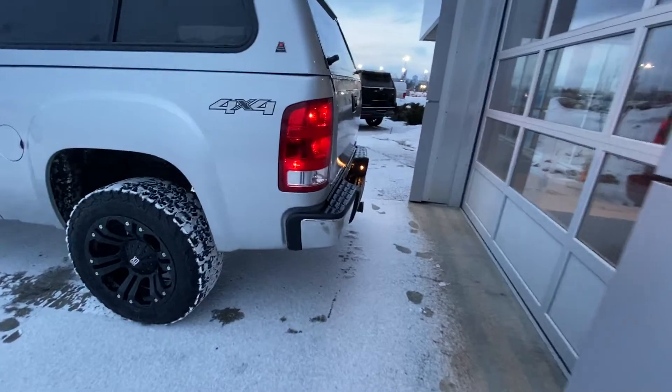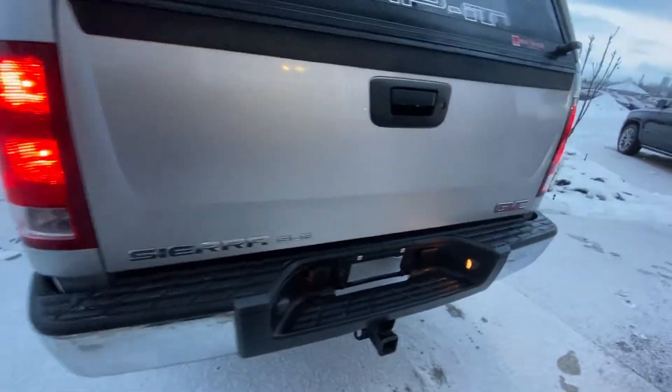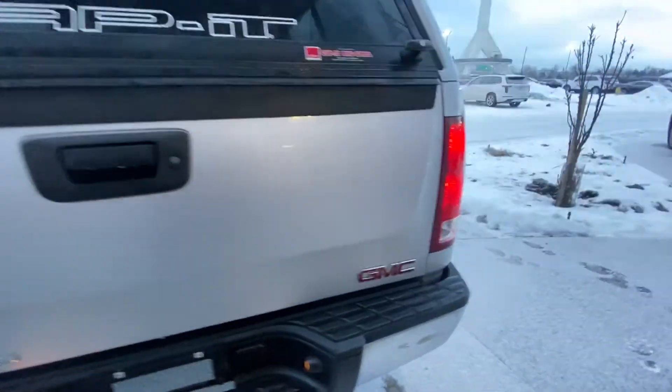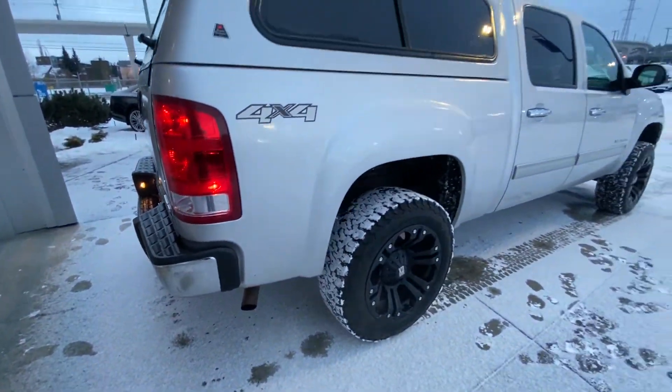Coming to the back, we do have the chrome front and rear bumpers and halogen lights throughout the front and the rear. This truck does have the tow hitch, so it is tow-ready as well. More halogen lights here and just the single exit exhaust coming out the rear.